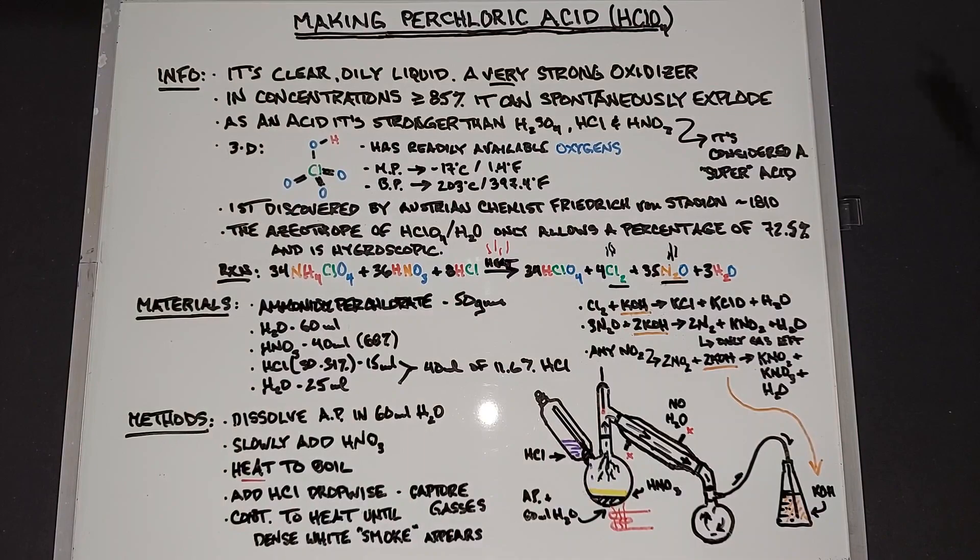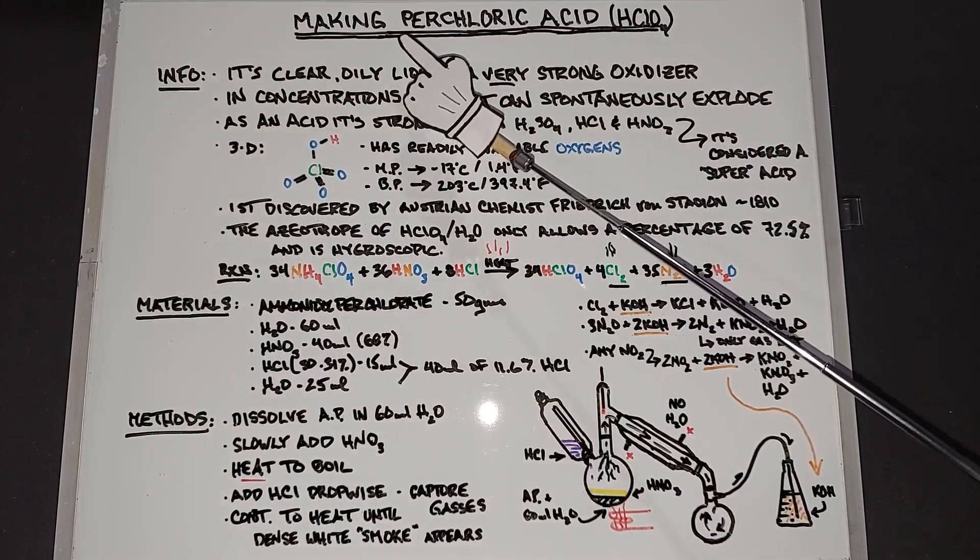For perchloric acid, it looks like a pretty interesting thing. So let's make some and do a video about it.